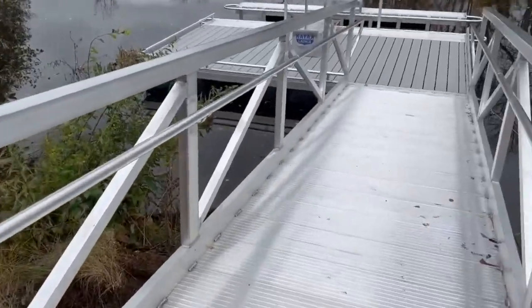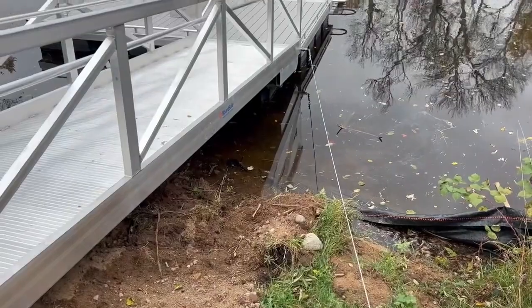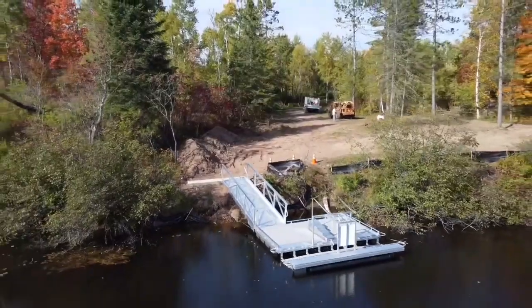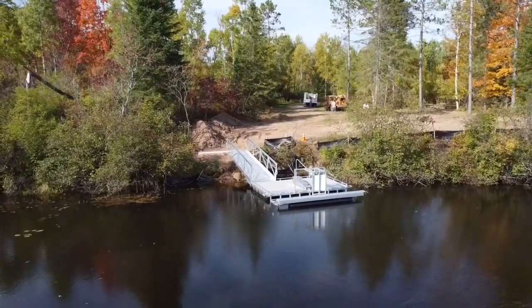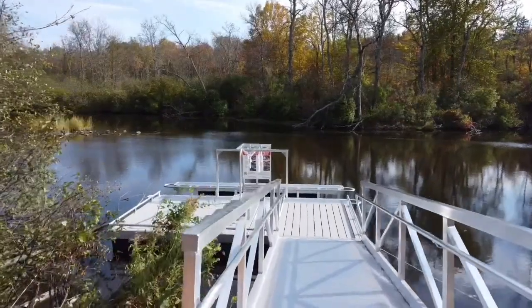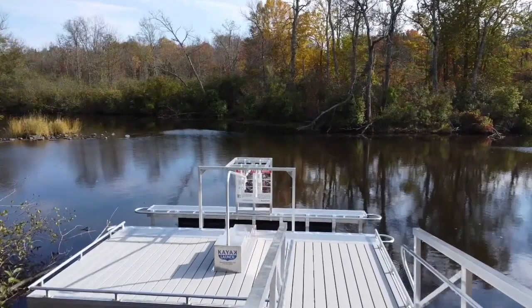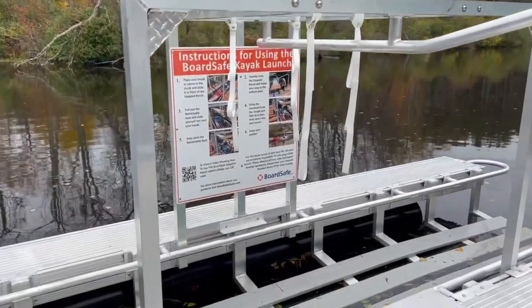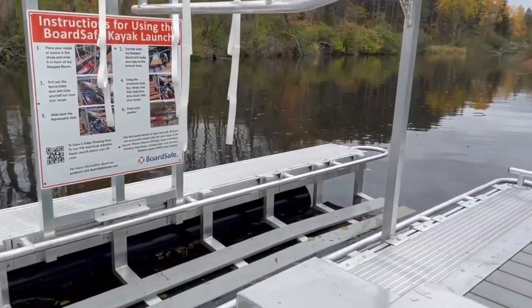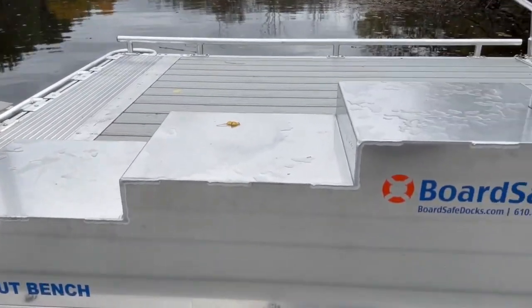The 5-foot wide by 20-foot long gangway leads to the floating dock. The aluminum floating dock has an aluminum frame with composite lumber decking that measures 8 feet wide by 16 feet long. On the riverside of the floating dock is a BoardSafe Adaptive Kayak launch that is 16 feet long and includes an accessible boarding kit, pull-out bench, overhead grab bars, and an instructional sign for a convenient transition on and off the water.